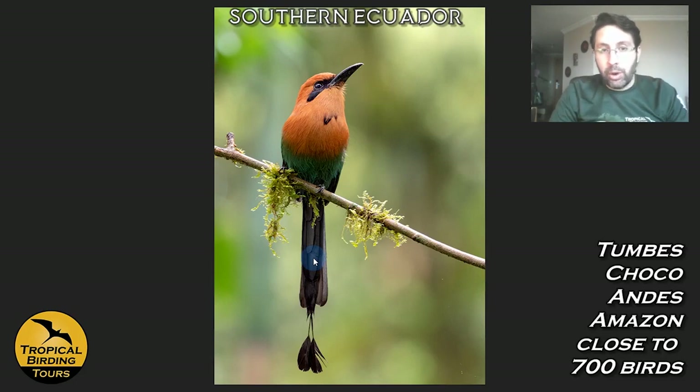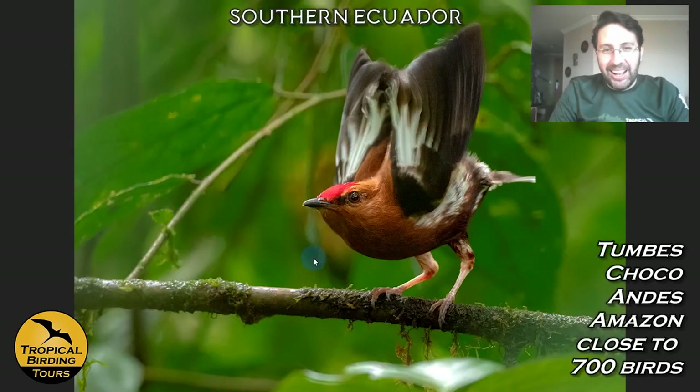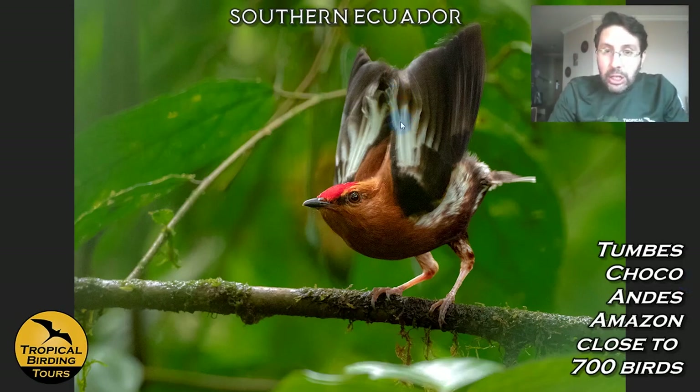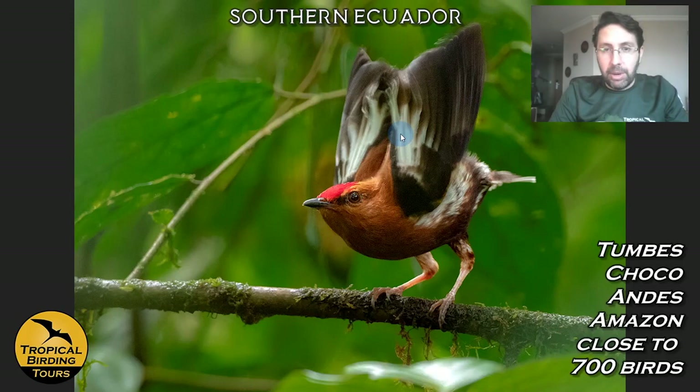We can also start seeing other wet-forest specialties, like Broad-billed Motmots, and another Choco endemic: the Club-winged Manakin. This is one of the cool birds people most want to see. It fans up its wings and performs a heartbeat display, touching the tips of the wings together and producing a buzzing sound — it happens in less than a second and is very cool.